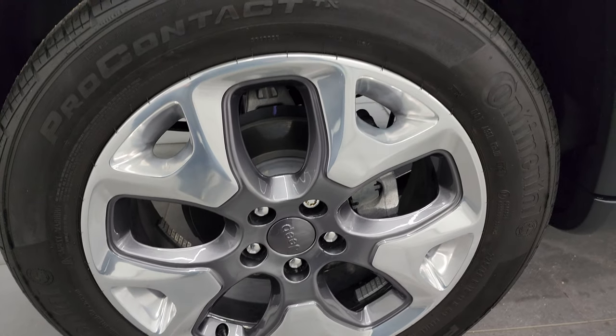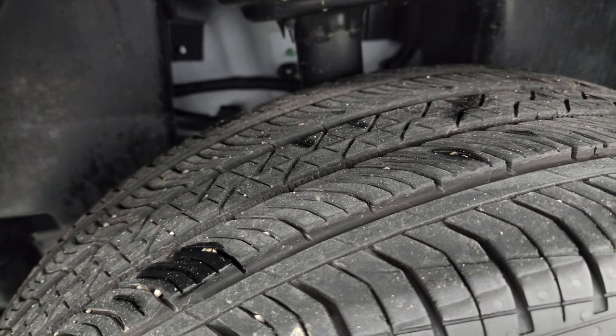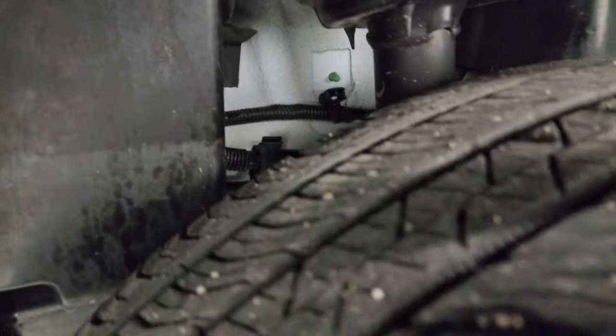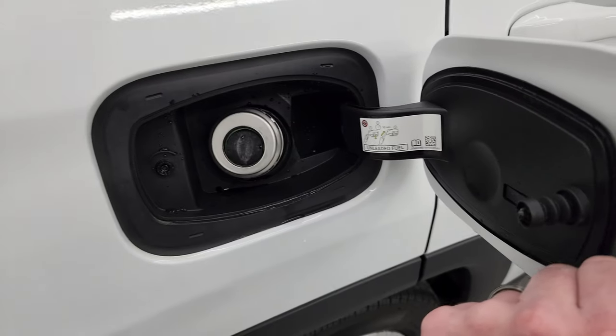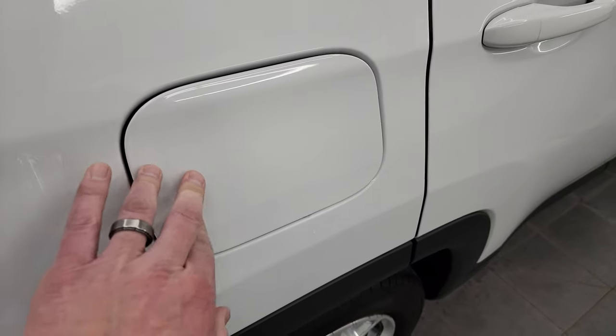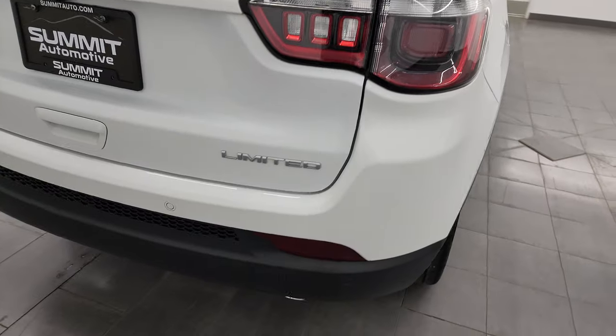The back wheel is in excellent shape. I didn't see any dents or dings down that side, and the back tires have just as much tread as the front tires. The underbody looks really good. This is a one-owner, clean title history, clean Carfax out of Michigan. You get the capless fuel fill, which is a really nice feature. Coming around to the back of the vehicle, it's just as clean as the rest.